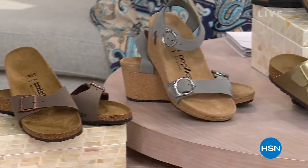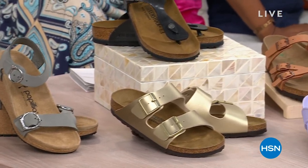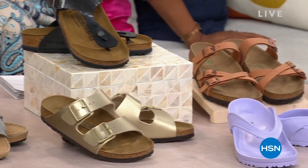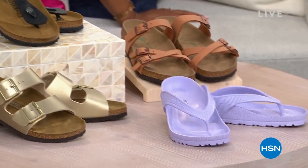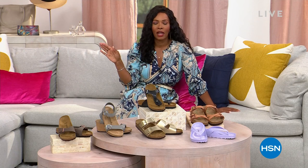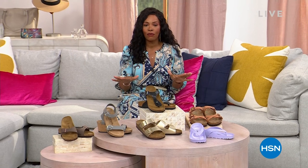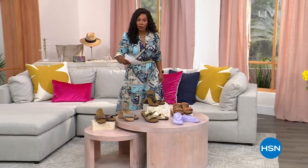Whether you want a shoe you can wear all the time or a shoe you can wear when you're going to be around water — the beach, the pool, the boat, maybe a cruise ship — or maybe you need a shoe with a little bit of lift, we've got them for you. And we've got flex pay. Everything we have for you is on five flex pay because we're getting you ready for spring fashion.